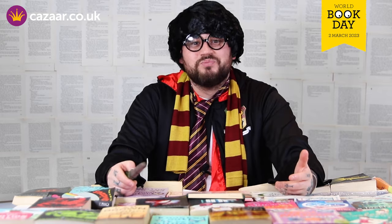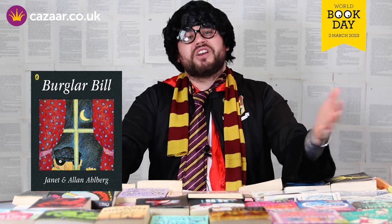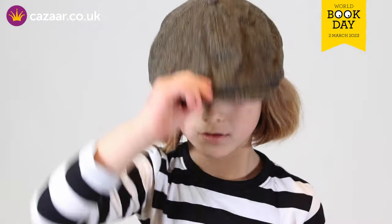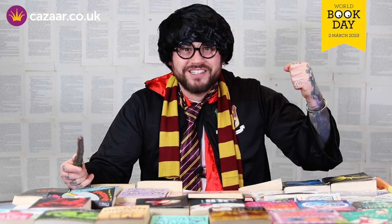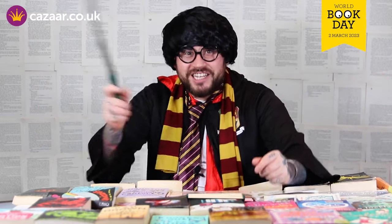Now the next costume is Burglar Bill. This costume includes a black and white striped shirt, a brown hat and a black face mask with a swag bag to put all your stolen goodies in. Perfect for bringing a cheeky villain alive.